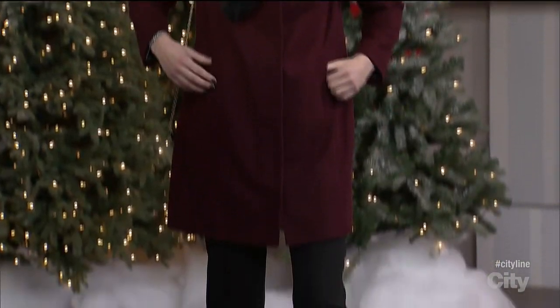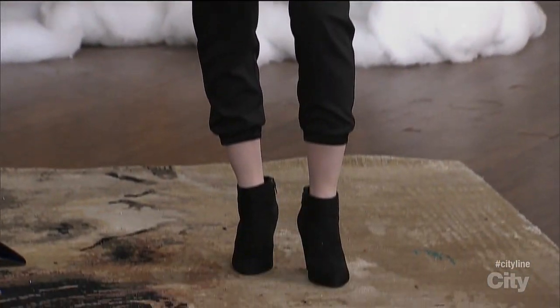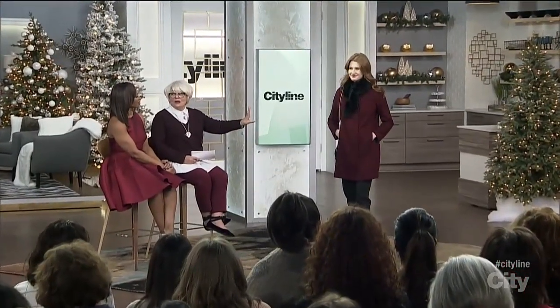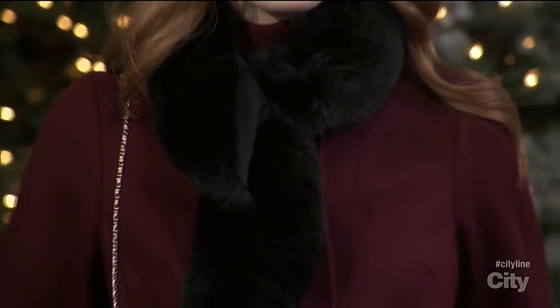Jill is wearing a little coat from Joe Fresh. This is wine wool, very affordable, asymmetrical closure, pockets — the whole nine yards. And then I took one of those little fur scarves, which they have, and I put it around the neck because I find that it changes the dynamics of the coat. It elevates it. Exactly.